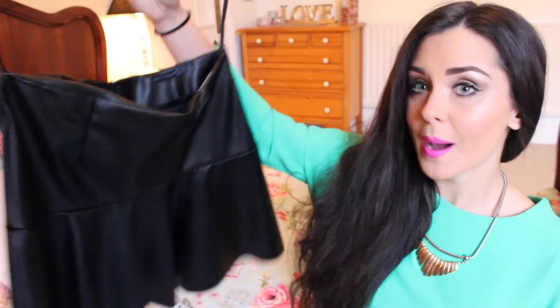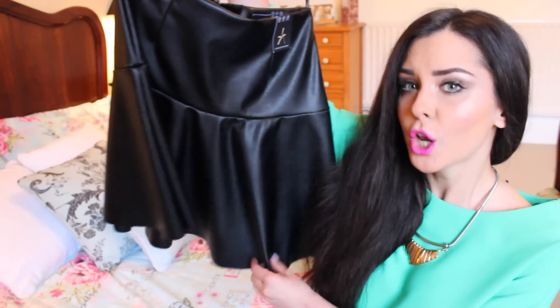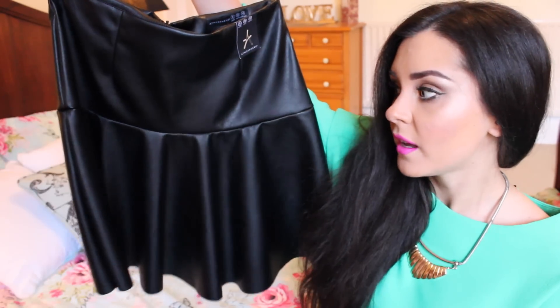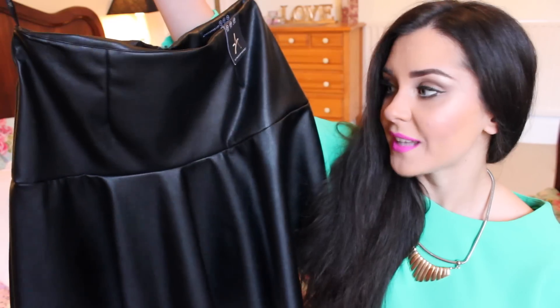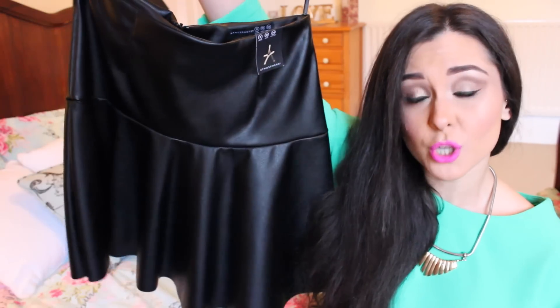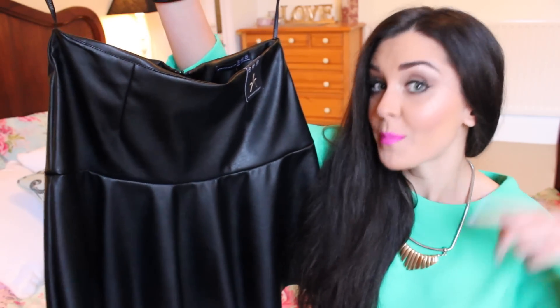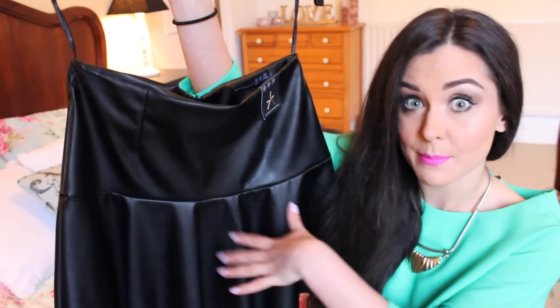I actually spotted a sale rail which had things on for a pound — a pound, like how amazing is that? So I picked up this skirt. It is looking very shiny on camera but it doesn't look as shiny in real life. It's pleather — plasticky leather. Obviously it's not real leather for a pound. I just thought this would go really nicely with jumpers or with a tight sort of top tucked in. It's alright if the tight top is tucked in because this covers the belly area.